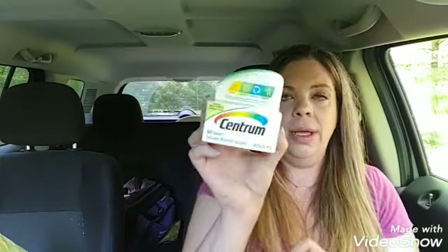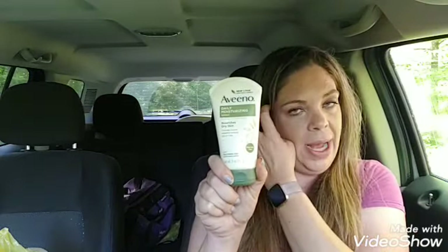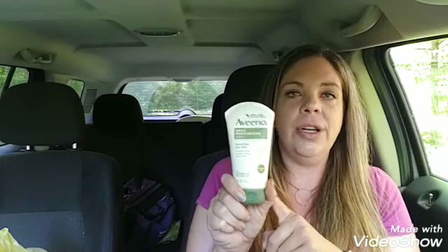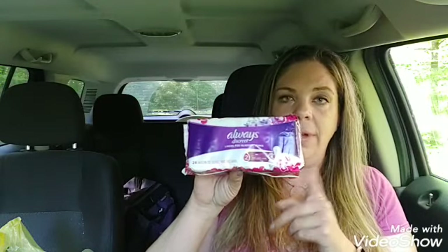I also got the Centrum — these are $5.00 and we have a $4.00 digital. I really wanted to get the Aveeno, which is $4.75 in my store, and the digital is a $3.00 off. Last time we had this digital it would not work at my store at all, but I really wanted to buy it so I got that. And I got some of the Always Discreet Liners — these are $3.00 and we have a $2.00 digital. My final cost before tax was only $5.25.